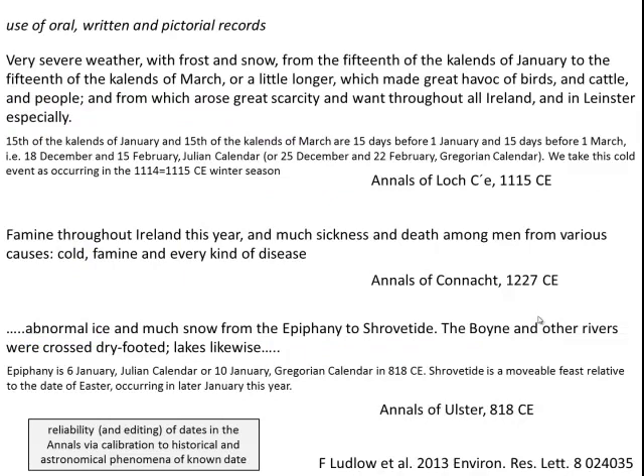Written records too provide a narrative that can be used to interpret the significance of environmental change and events. From an Irish context, the various annals that are available can be used to infer the presence of environmental conditions — for example, cold bringing on famine and every kind of disease, and abnormal ice and much snow from the Epiphany to Shrovetide. These can't always be taken at face value, but their reliability can be assessed. In certain cases, the dates given can be verified because the records can be calibrated to documented historical and astronomical phenomena of known dates.